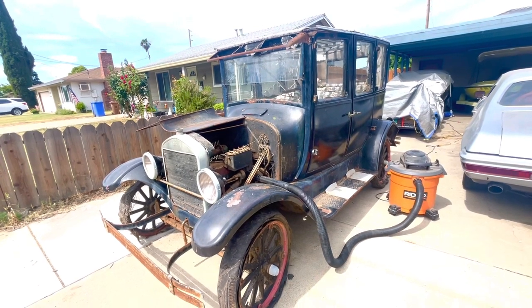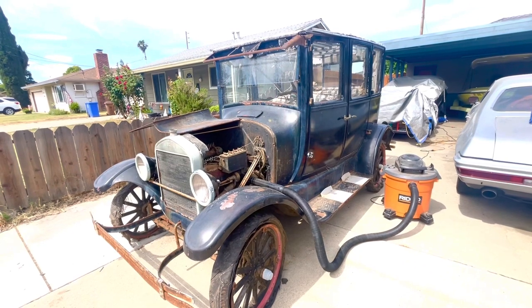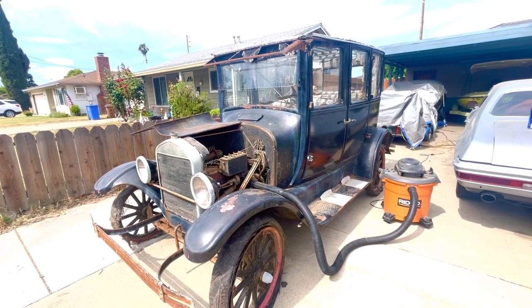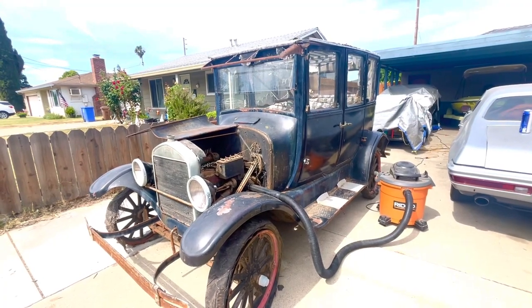Some cool features about this are the wood wheels, which are in okay shape. The engine — everything is there except for the radiator cap. It even has all the original glass. Hope you enjoy episode one.